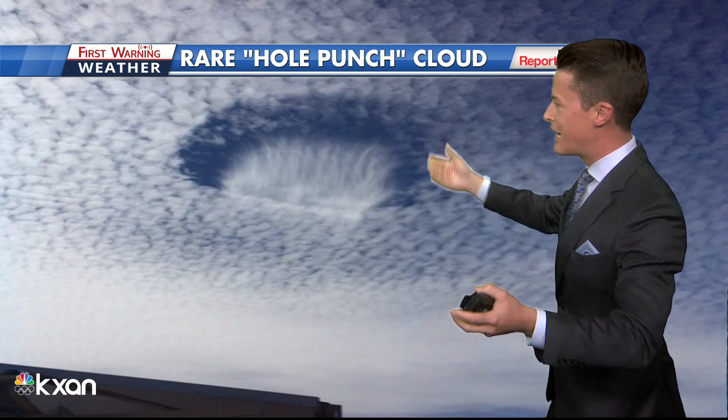When that happens, the ice gets heavier than the supercooled water and it falls out, creating what looks like a hole punch. You can read a probably better explanation than I gave you on our weather blog from Kristen Curry over at KXAN.com.